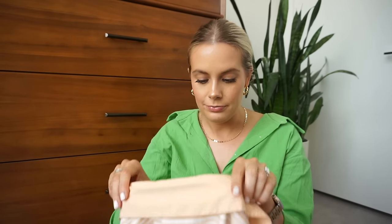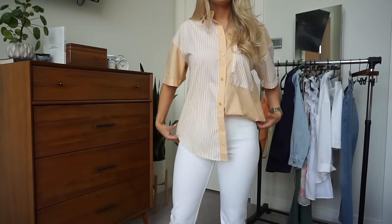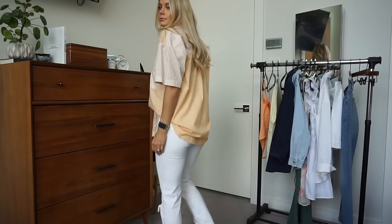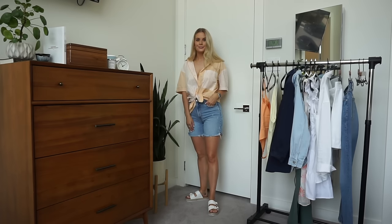Last but not least, I got this oversized button-up shirt — I got it in a small but you need to size down one or two sizes. The short sleeves still come to my elbow, which is just too big. It's still super cute though, and really awesome quality. I love the color blocking and the different texture with the stripes. Tied at the waist with shorts is super cute, but unfortunately the white denim didn't work out for me.